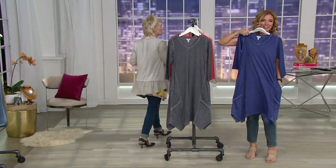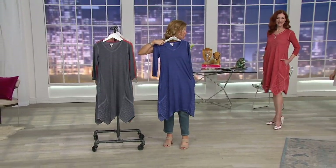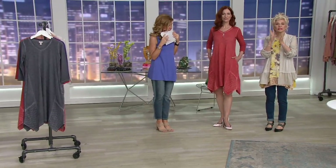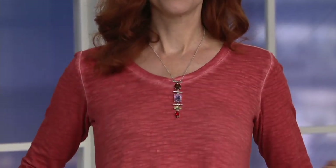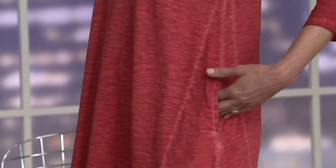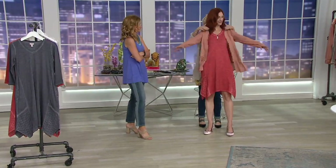It is absolutely the chicest, most modern dress ever. The wild blueberry is incredible — that purply blue is the color of the season, the color you'll live in all year round with your black leggings. And then there's guava: a hot, kind of neon coral that's summer-only, or a brick-red clay color you wear in autumn. We're obsessed with it.